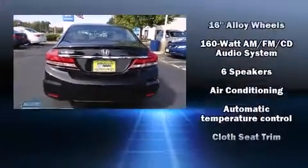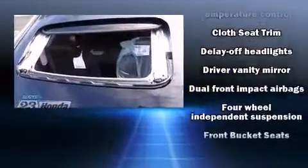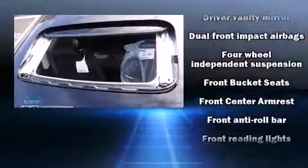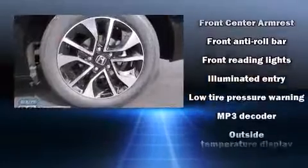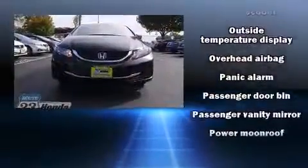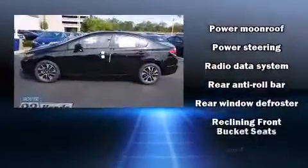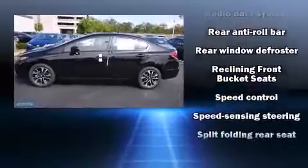Honda also prioritized safety and security with features such as dual front impact airbags with occupant-sensing airbag, front-side impact airbags, traction control, brake assist, a security system, and four-wheel disc brakes with AVS. This car was designed with safety in mind, allowing you to drive with even greater assurance.